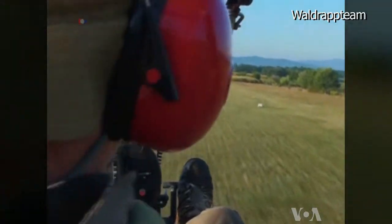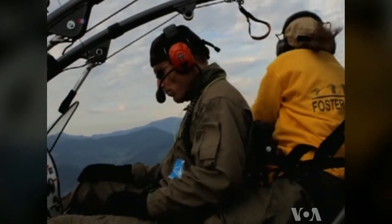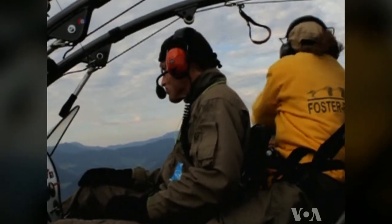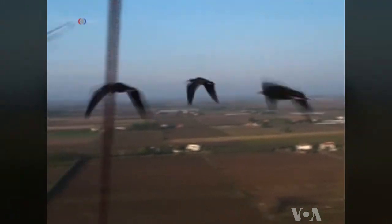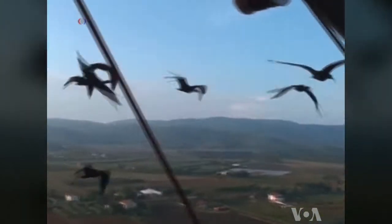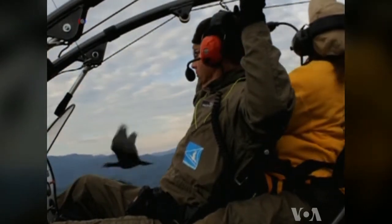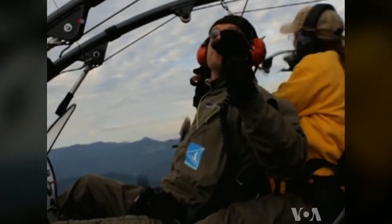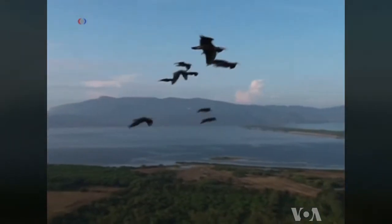With the help of the Austrian conservation group Walderup team and its microlight aircraft, the British scientists followed the birds on their migration to Italy. The GPS devices were so precise that they recorded in real time the position and speed of each bird within the flock, while the accelerometers captured how fast and hard each bird flapped its wings.